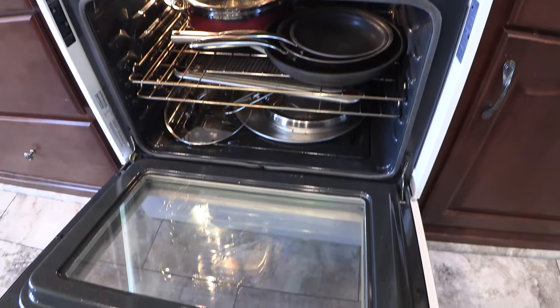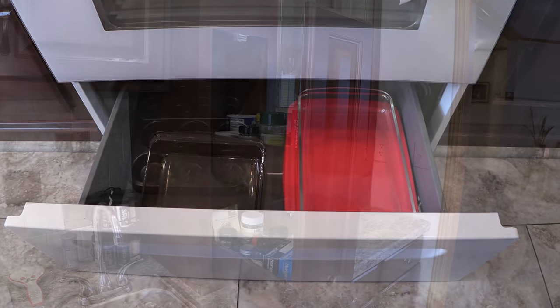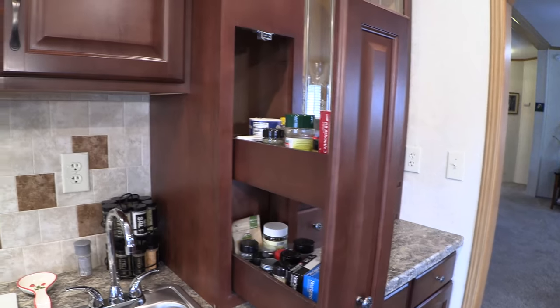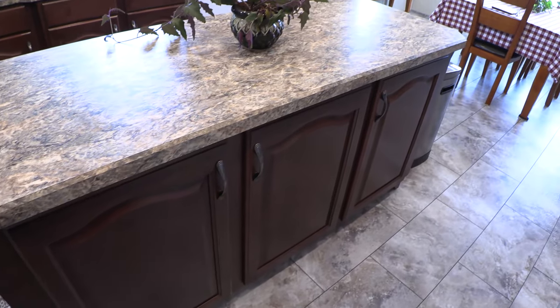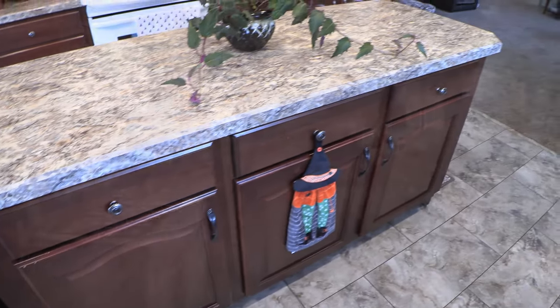This is the microwave, the oven and stove combination, and a little heating pad underneath. It's also got these slide-outs right here for putting your spices or anything else you want. This is the island — it's super nice because you have cabinets on both sides, so it gives a lot of space to this kitchen.